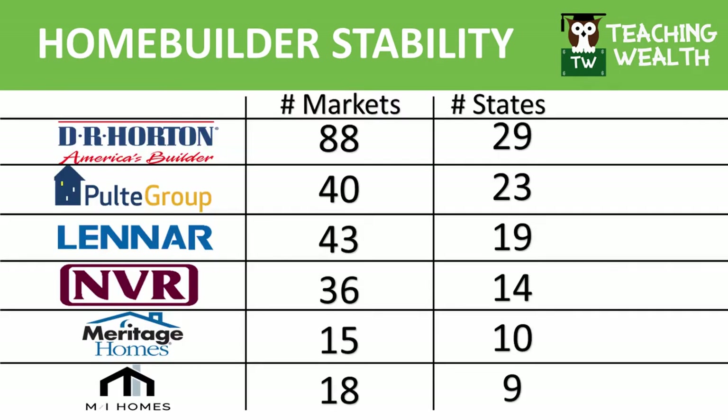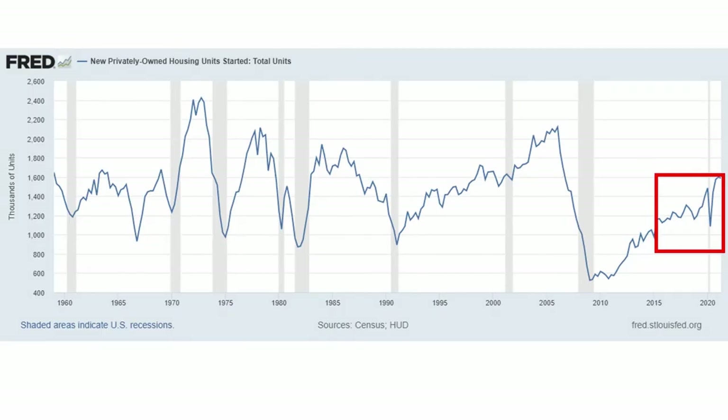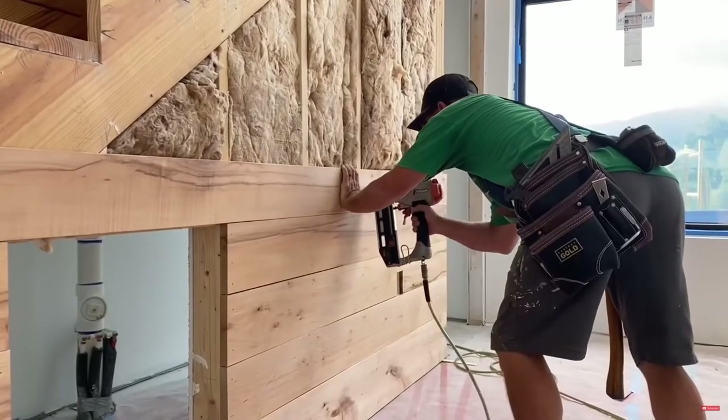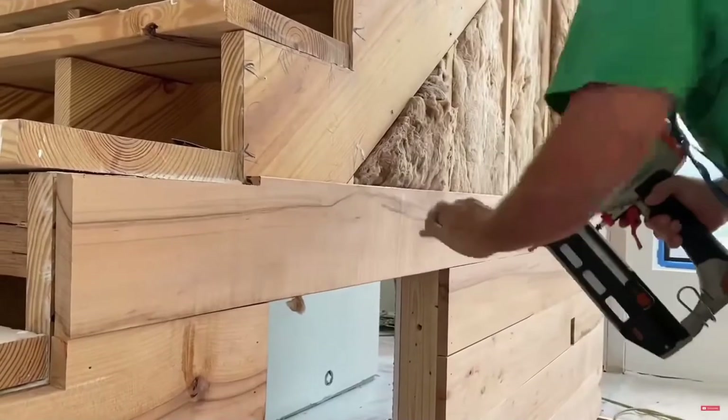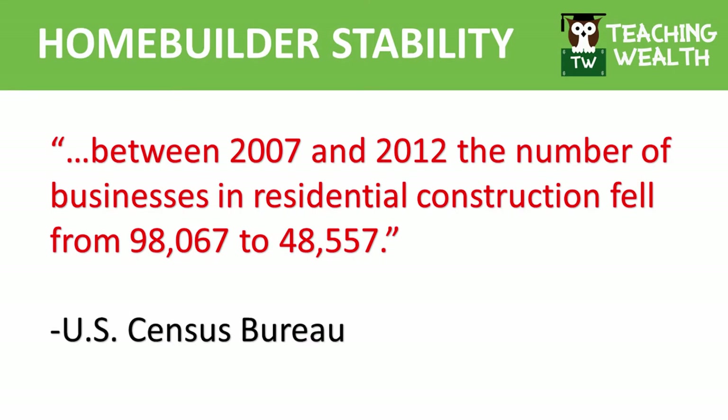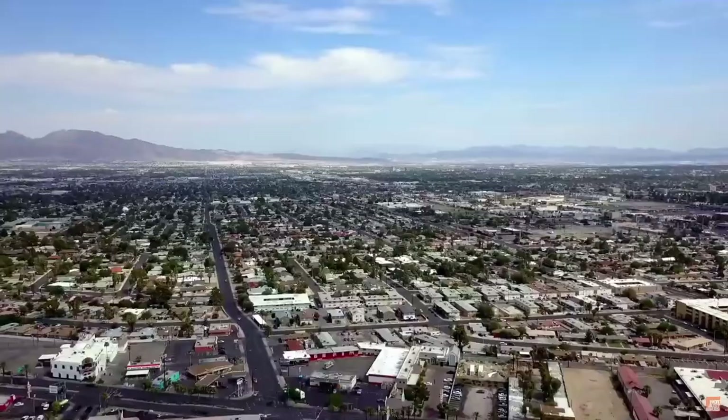During great times for the industry, small homebuilders flood the market and eat into market share — all three of those biggest homebuilders lost market share between 2018 and 2020 as demand was increasing. But most of these new entrants won't be successful or even remain in business when the cycle eventually changes. According to the U.S. Census Bureau, between 2007 and 2012, the number of businesses in residential construction fell literally in half, and many of them were small homebuilders.